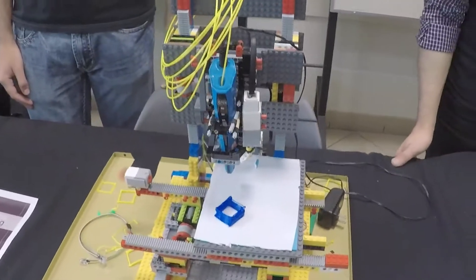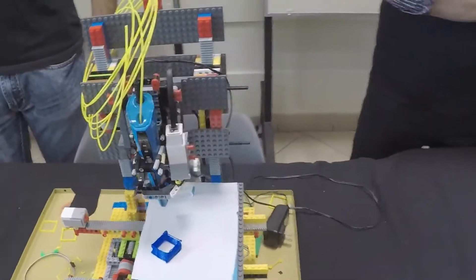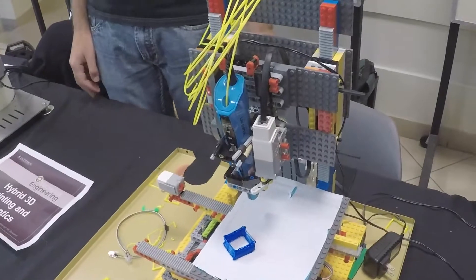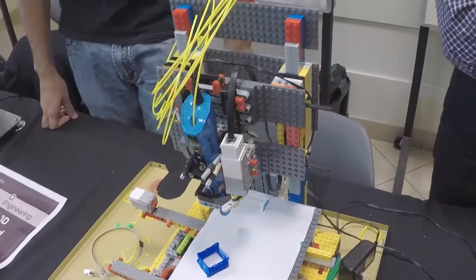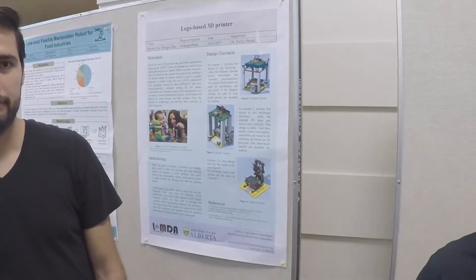I think you guys got enough Lego to build something like that, don't you? How long did it take to build that? It took us about 4 to 5 months just to design the whole thing. This is the best model, and then we went for the design.